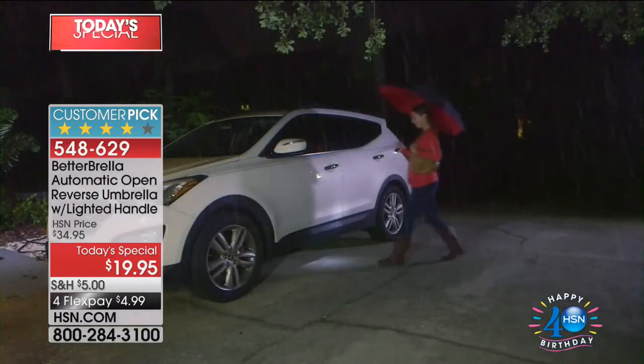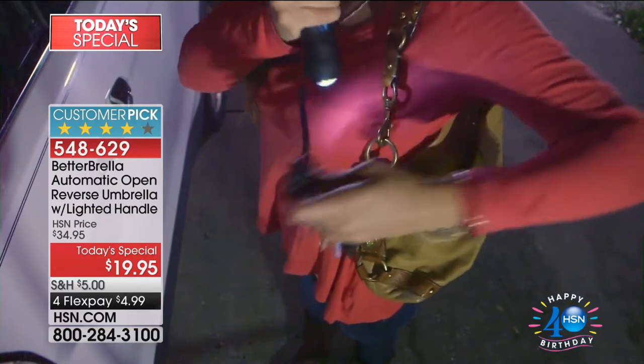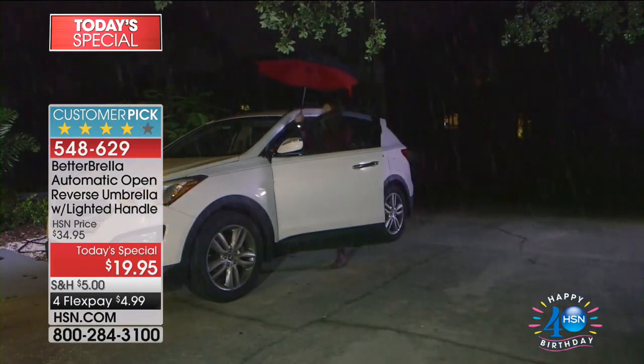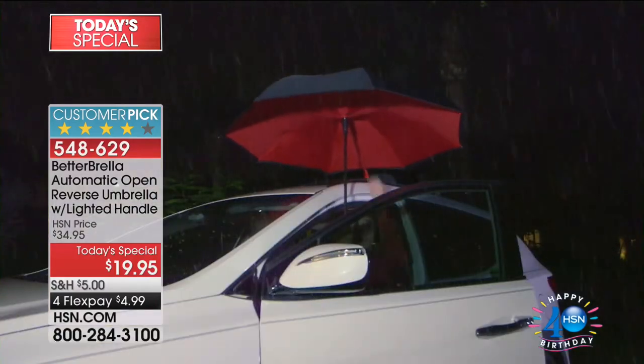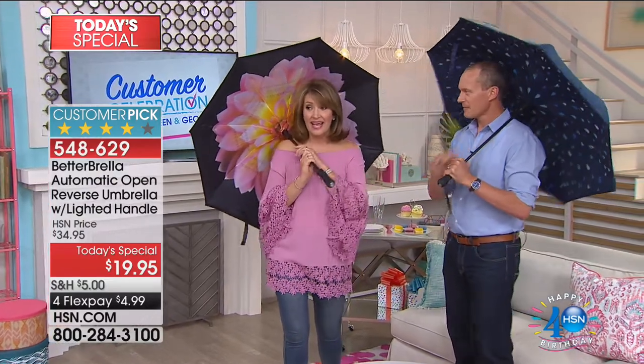LED lights are built into the base of this. Brand new colors and designs. You're getting a sneak peek of this one — literally four or five days head start. $19.95, FlexPay $4.99. And if you get more than one, you get half off shipping and handling on every additional purchase. So get an early start — get your pink Dahlia, the brand new raindrops. It's going to be awesome.